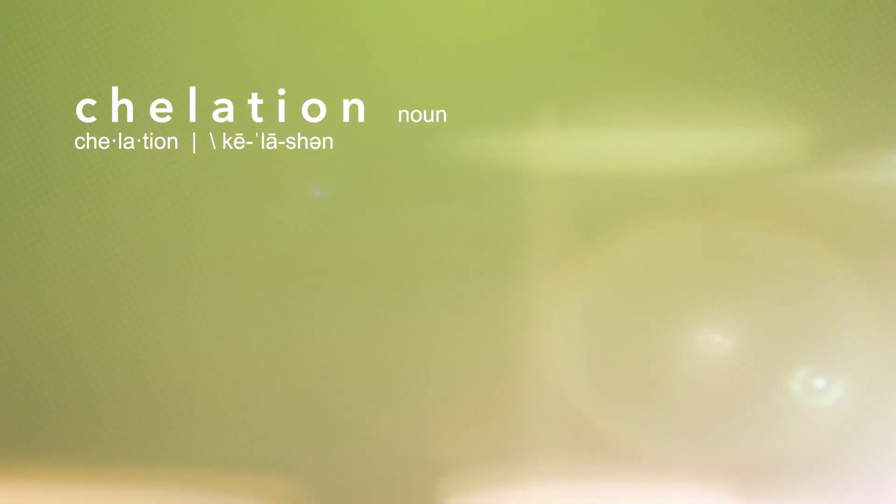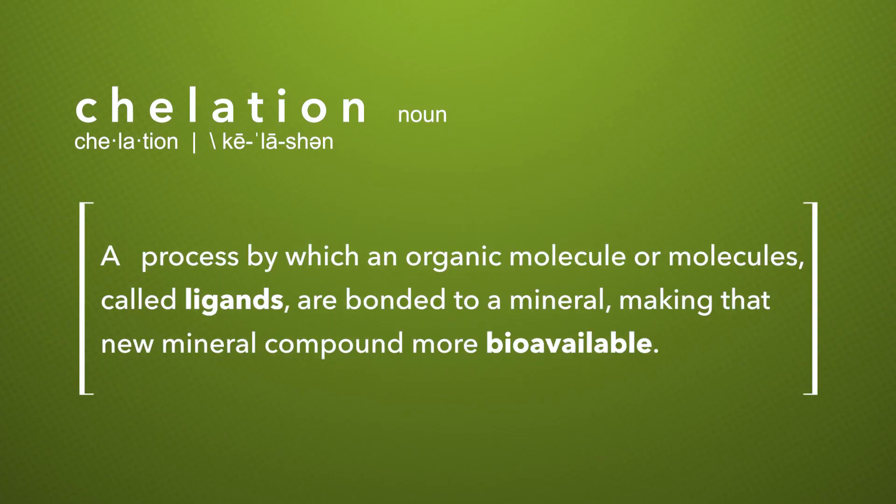The pure scientific definition of chelation is a process by which an organic molecule or molecules called ligands are bonded to a mineral, making that new mineral compound more bioavailable. Bioavailable simply means easier to absorb.